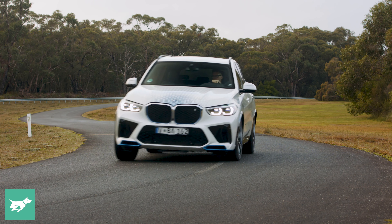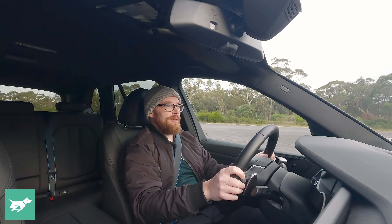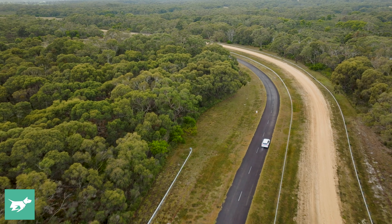You put your foot down and there's plenty of thrust and a very unusual synthetic sort of soundtrack that you get in these electric BMWs. For the most part, it just feels like an electric car, which is probably exactly how BMW would like it.